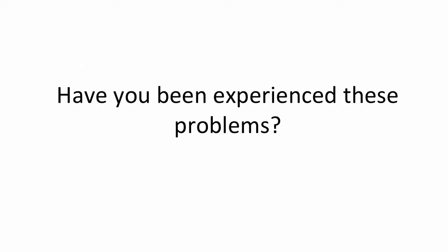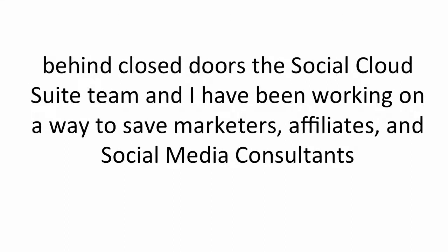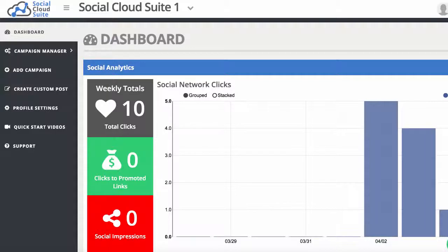There's one major problem that affects all of the businesses I just mentioned as well as my own: time. It's hard searching the web for content, hard posting and scheduling it through Facebook, and hard turning fans who engage with content into leads without coming across as overly salesy or spammy. It's near impossible to make money if you're constantly having to find content, post it to Facebook, capture leads, then email subscribers manually. Behind closed doors, the Social Cloud Suite team and I have been working to save marketers, affiliates, and social media consultants hours of time, stress, and uncertainty while generating more leads than ever from Facebook.